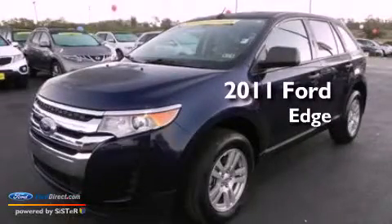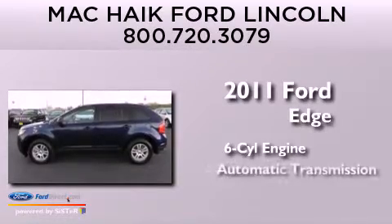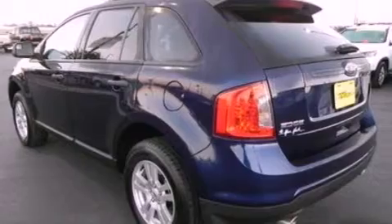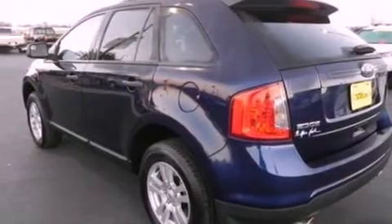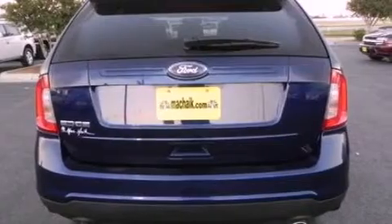This is a 2011 Ford Edge. It features a six-cylinder engine and an automatic transmission. Its top features include a multi-link rear suspension, a low tire pressure indicator, aluminum wheels, and traction control and stability control systems.